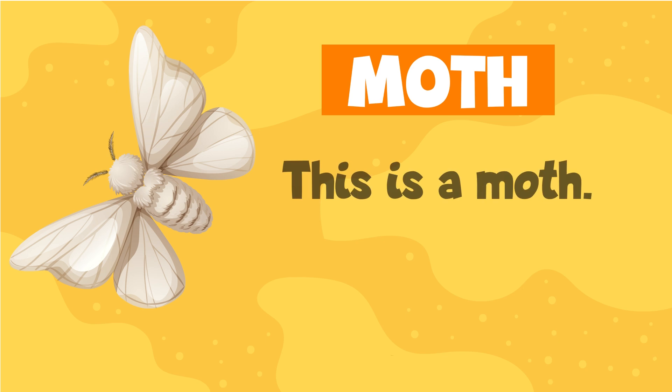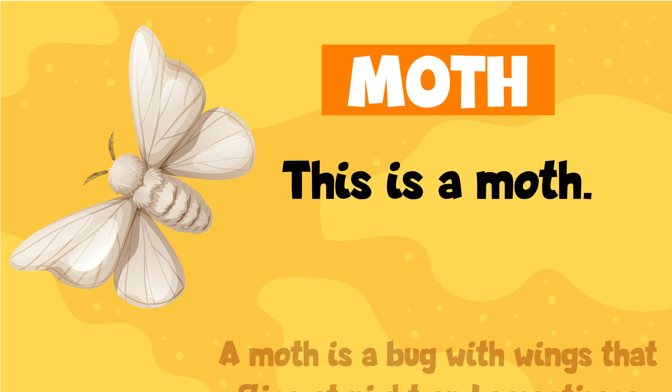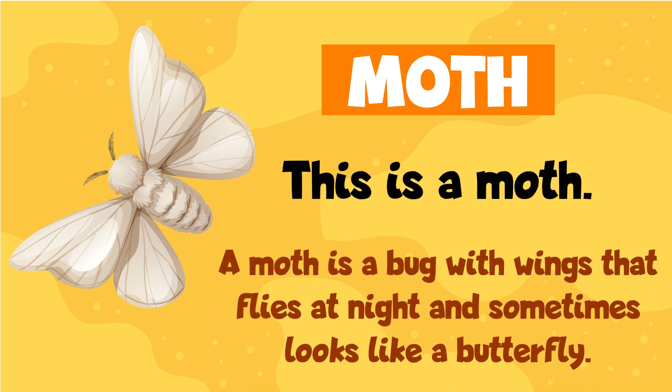Moth. This is a moth. A moth is a bug with wings that flies at night and sometimes looks like a butterfly.